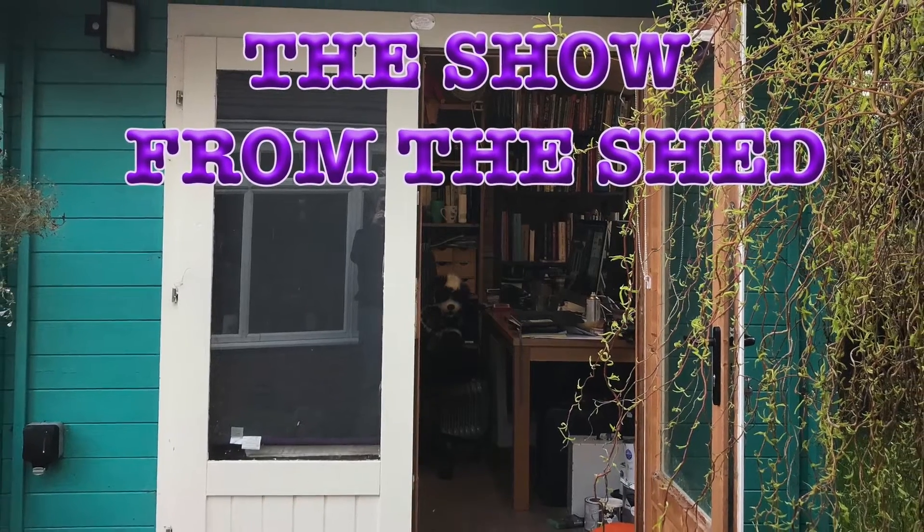It's Thursday. It's whatever time it is. But it's time for Show From The Shed! Welcome to the Show From The Shed. This is my shed.